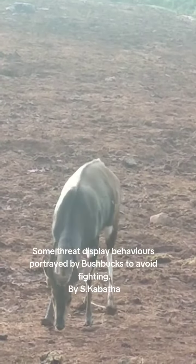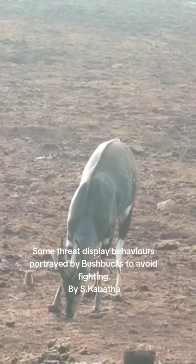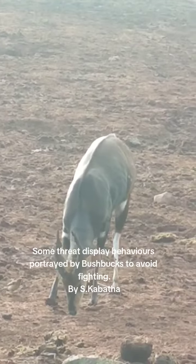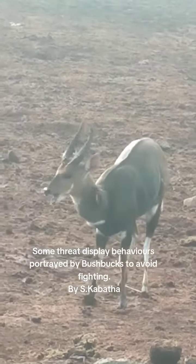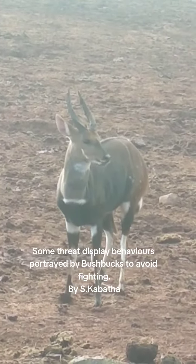This is a bushbuck, or the blue bushbuck. This is a male. Females are a bit lighter in color, or brown in color, and they have no horns. But this is a bushbuck.